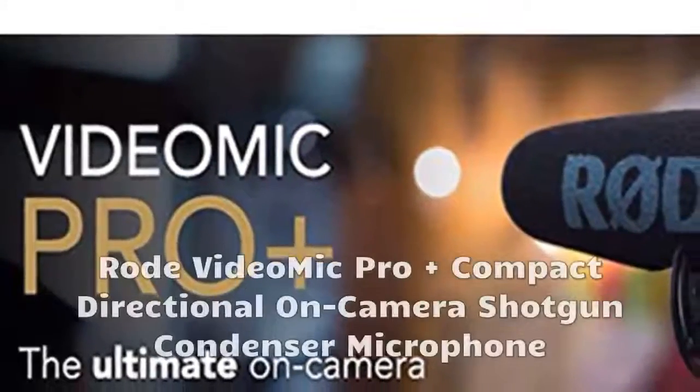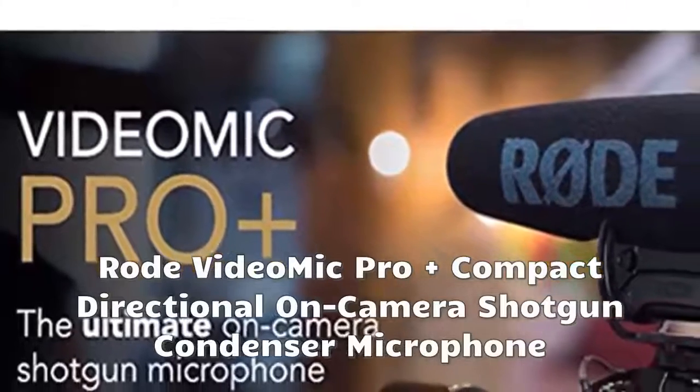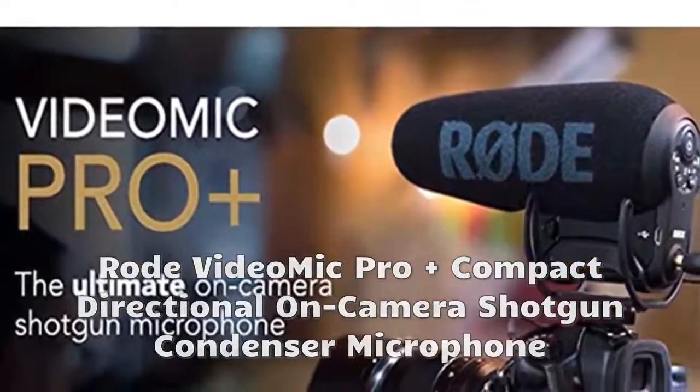Still with the best-in-class Ryket-Layer suspension system on board, the VideoMic Pro Plus improves on the existing VideoMic Pro capsule, line tube and windshield, plus boasts a host of new features.